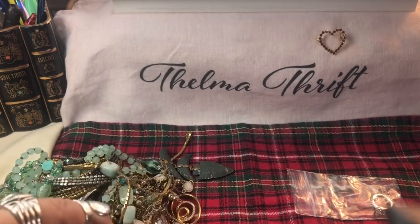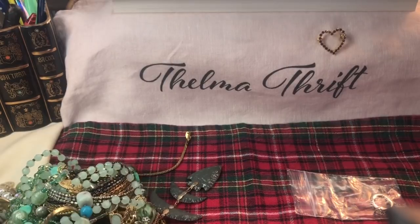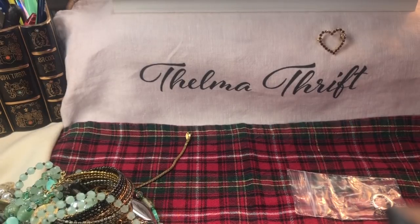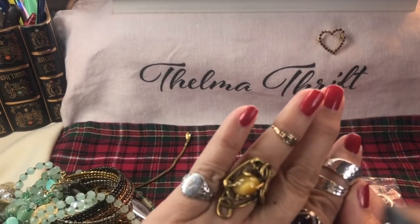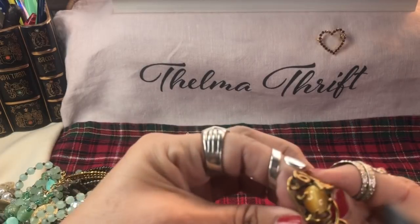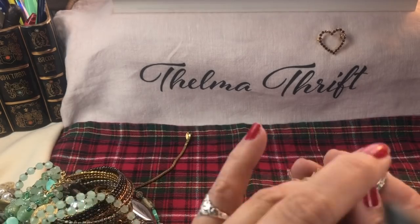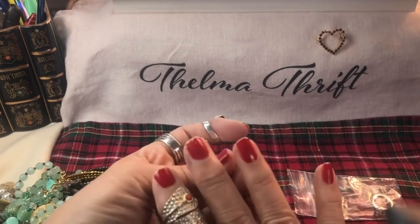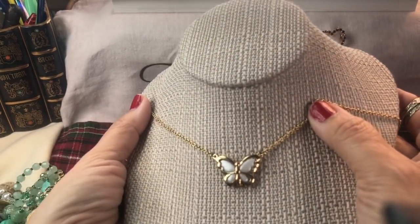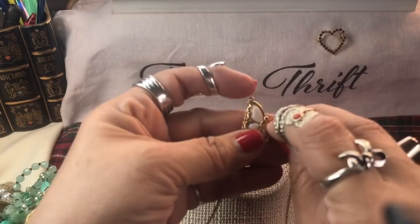Look at this one - another pretty ring. Wow, Miss Pamela, you are so kind. I cannot even believe the beautiful items in here. A chrysophrase ring - oh my gosh, that is gorgeous. Look at that amazing piece of work; it looks like it's in bronze. I adore it, thank you so much.